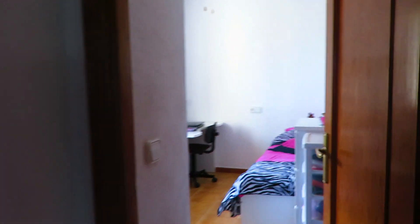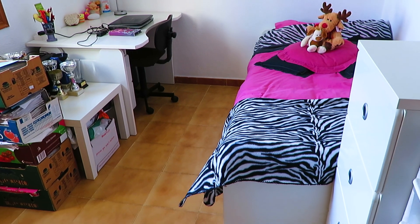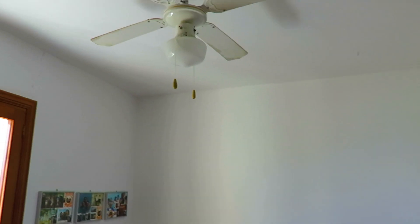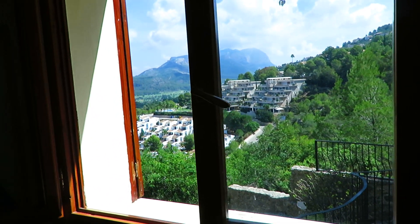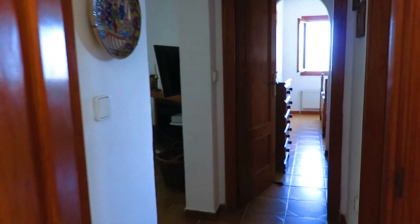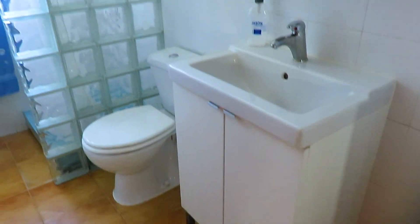We've got another beautiful archway, and then we've got bedroom number two. We've also got a ceiling fan and lighting, windows, and built-in wardrobes. And we have a shower room, also with a window.